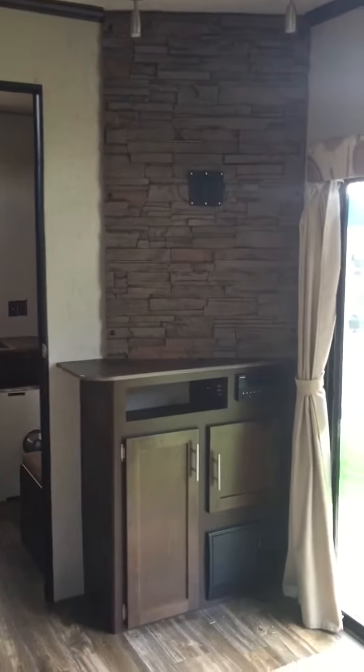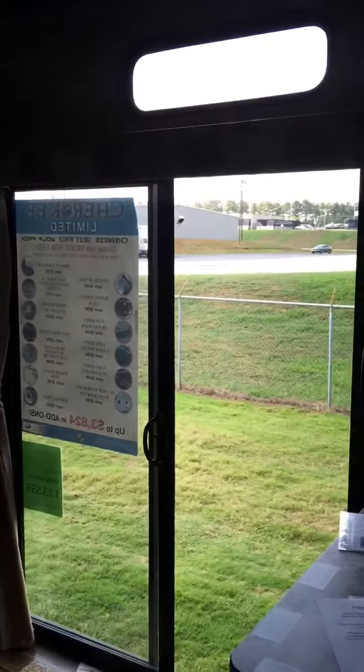Here is the entertainment center, which is pretty cool. It's got fake stonework up there and then this really nice sliding glass door.